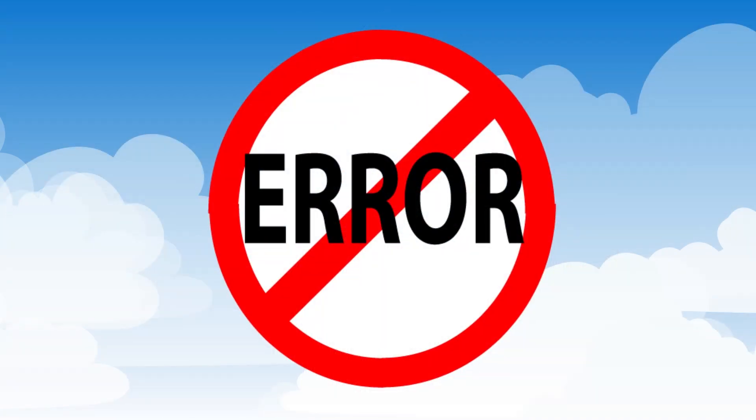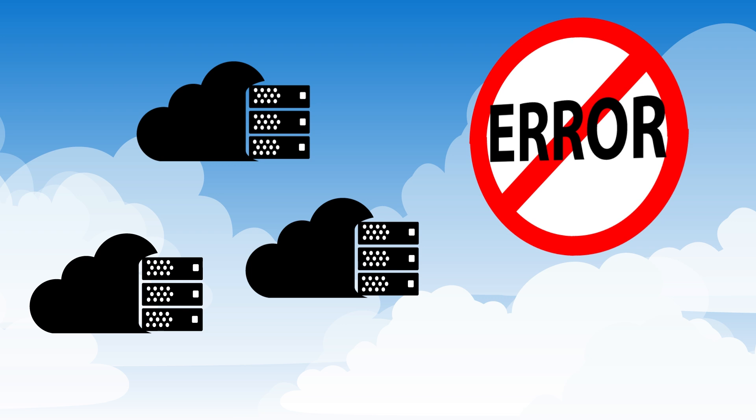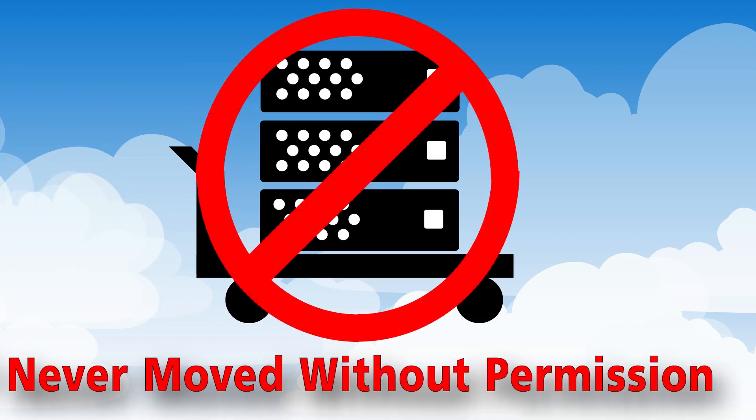To protect your data against hardware failure and data corruption, Oracle Storage Cloud Service replicates it on multiple storage nodes, and it is never moved out of the data center without your permission.